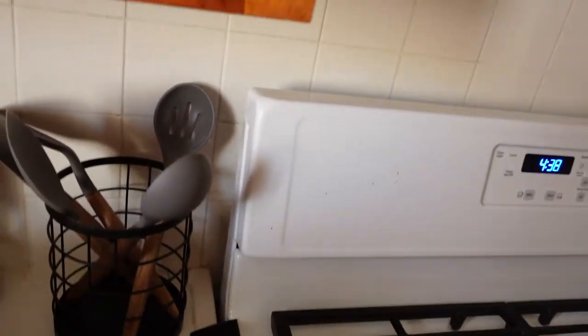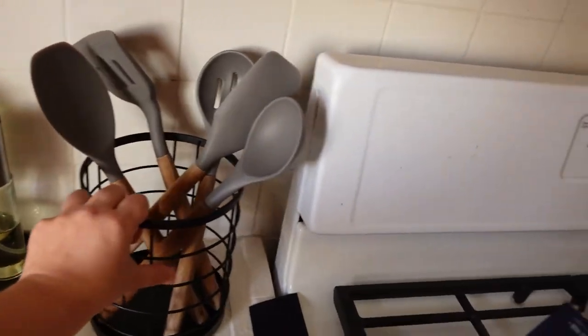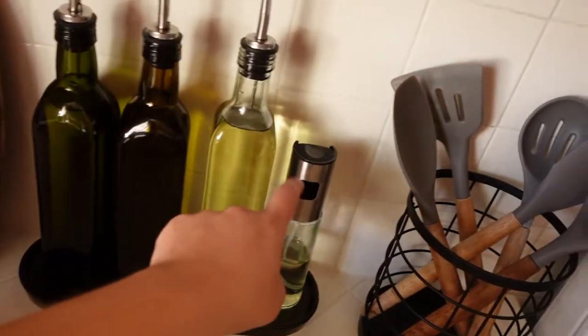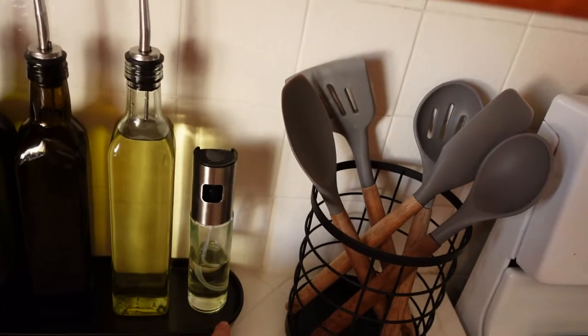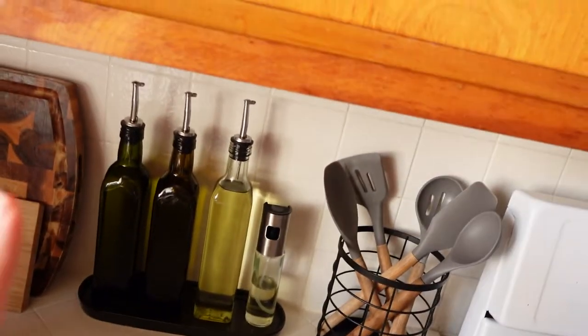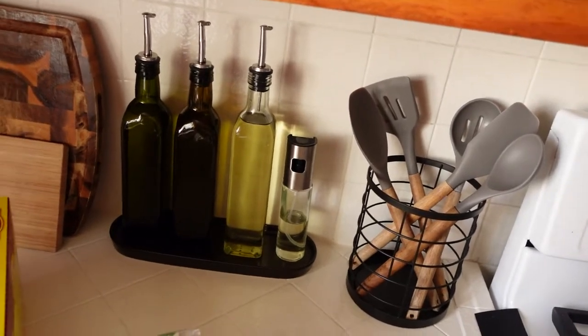I also got these oil containers from Amazon because I'd like to see the stuff I'm working with. They're pretty cute and they match the black on the stove. I got oil containers and an oil spray. This one is canola oil, this one is vegetable grapeseed, and olive oil — and as usual, I haven't labeled them yet. I promise I will label these tomorrow.